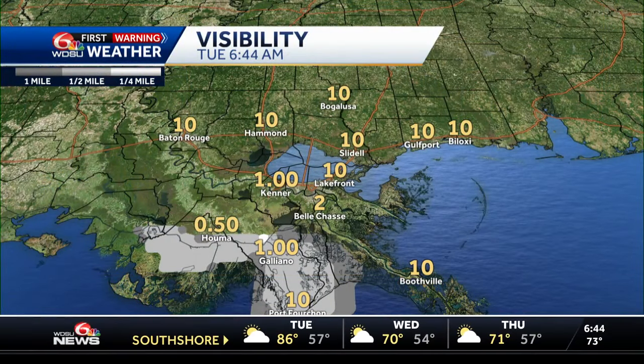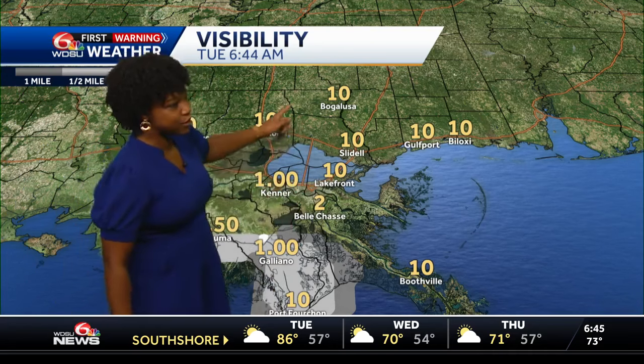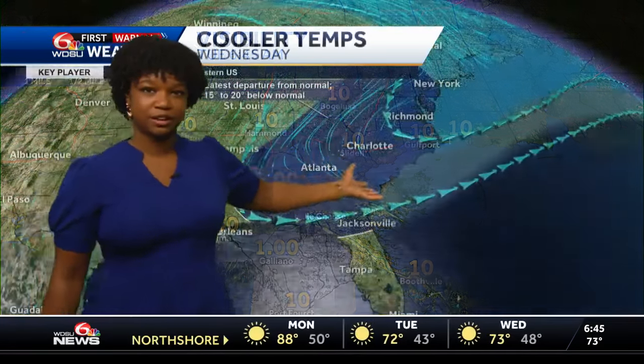Definitely looking at some issues down near the coastal areas. So the extreme southern portion of the south shore — looking at Houma, Galliano, Port Fourchon — and then as you look on the north shore, that's pretty clear, not too many issues out there this morning.